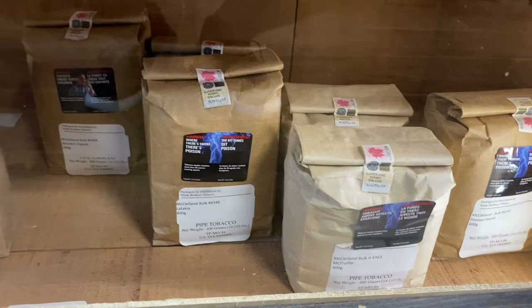Here are some bulk McClellan tobaccos — Danish, McTruffle, Latakia, Blended Virginia — and this is 400 grams of it. So it is a bit pricey, but they still carry the McClellan tobaccos.